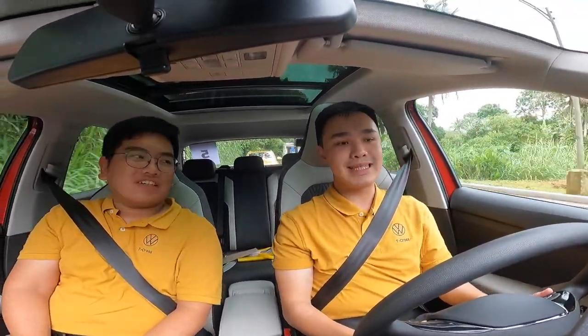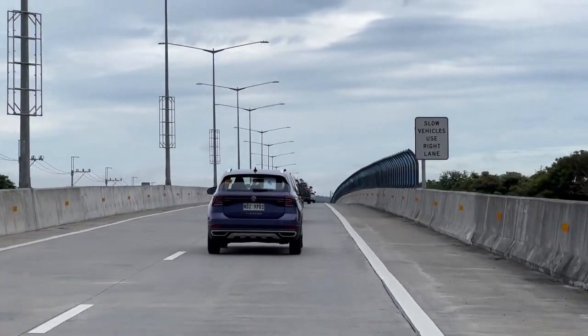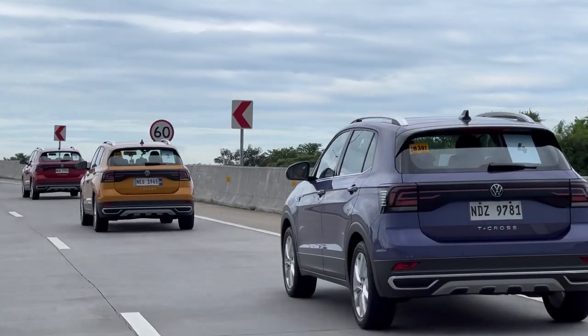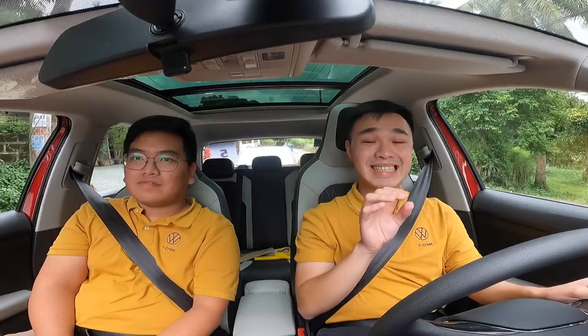Volkswagen calls this car to be more than one thing. It can be a great city cruiser. But in those occasional trips that you want to take it out of town, it can also perform. On the highway, despite being a little bit down on power, the NVH levels are not bad. There is a little bit of noise, but the comfort feel, the Euro feel, the way that the car tracks is pretty good. If you want a detailed review of this car, you can check it out in my channel.